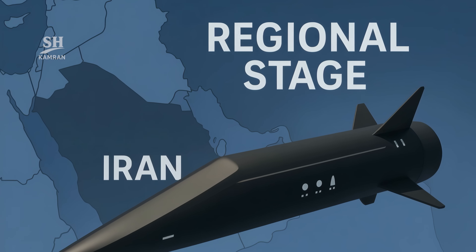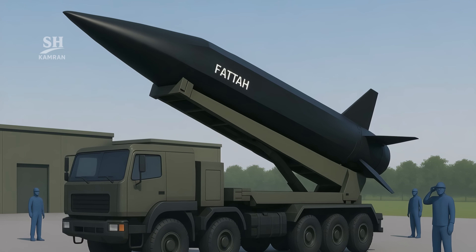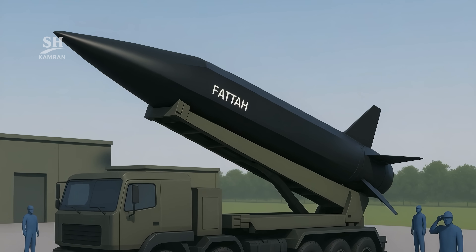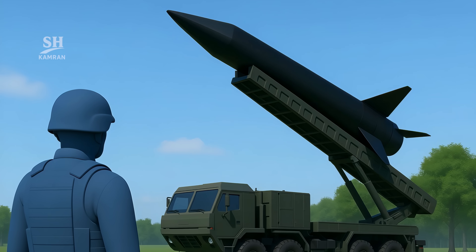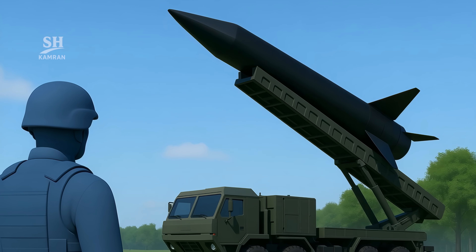Another key question: can Fatah be launched from mobile platforms? The answer is yes, meaning high mobility, rapid response, and surprise advantage. With such launchers, deployment locations remain hidden, and the enemy never knows where to defend.